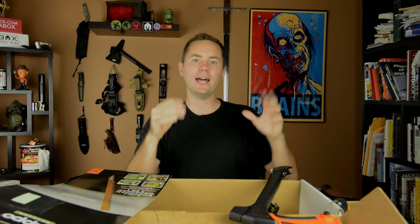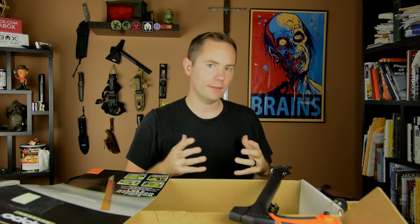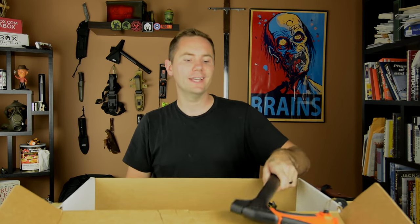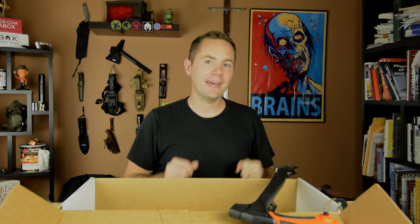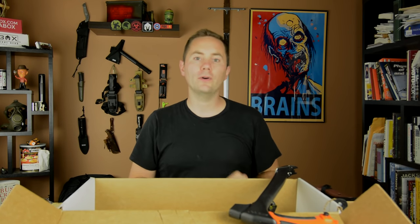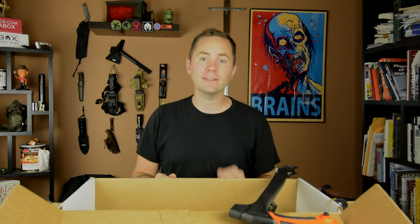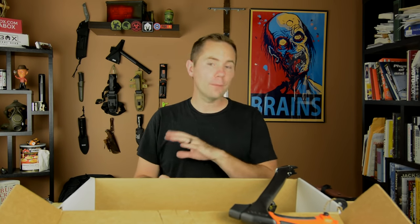Very cool — you get a lot of value with these Battle Boxes and a lot of savings. Part of the reason is they buy in bulk — probably a couple thousand units — and pass those savings on to you. Battle Box is a cool deal, I can always recommend them. Go check them out at BattleBox.com. That's everything in Mission 20's box for October 2016. I'll have all the item links down in the description below.